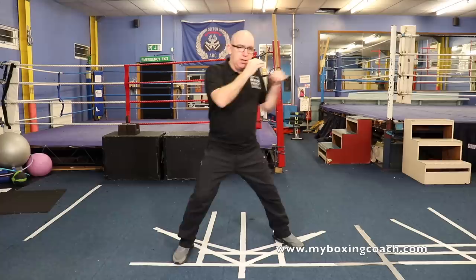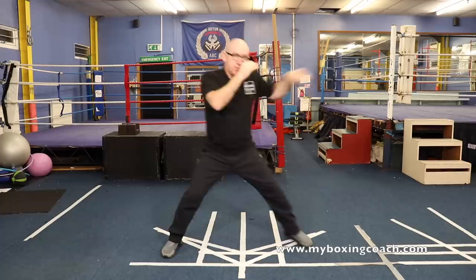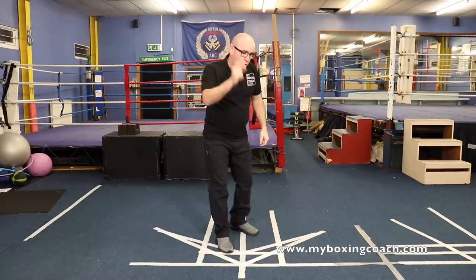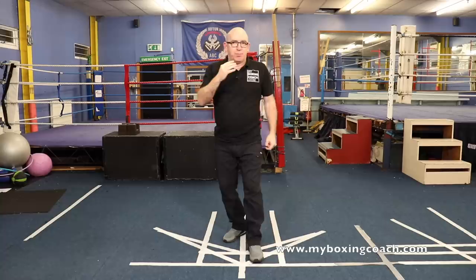Fearsome factor number three is triggering with the jab. We mentioned fearsome factor number one — his wide stance. What that means is he can use the jab to trigger, trigger, trigger — bam, bam. Often he stretches the stance, leaning and creeping that front foot into range, ready to unleash with the counter hooks. The jab triggers the opponent all the time. He does not wait for things to happen — he makes things happen. He's an active counter puncher, looking to trigger the opponent. Get using the jab. That's fearsome factor number three.